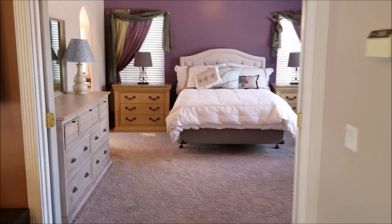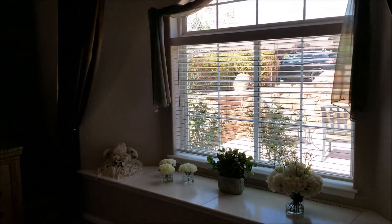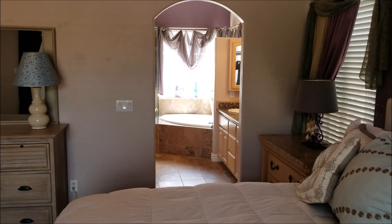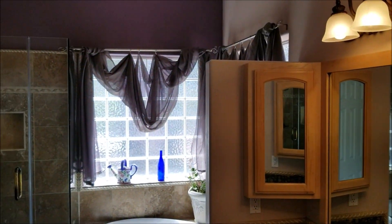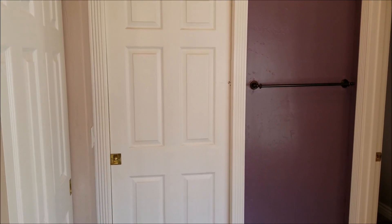Let's go see the master bedroom suite. Oversized master bedroom suite. Master bedroom bath. Good size walk-in closet there.